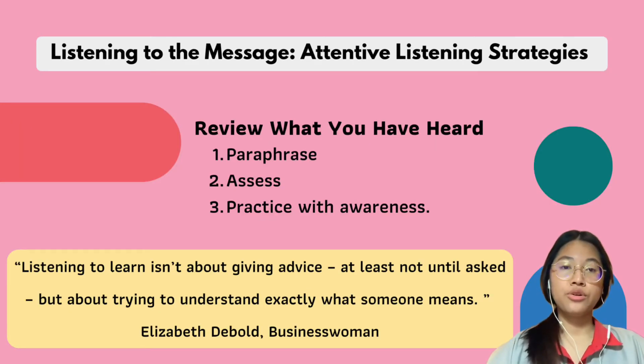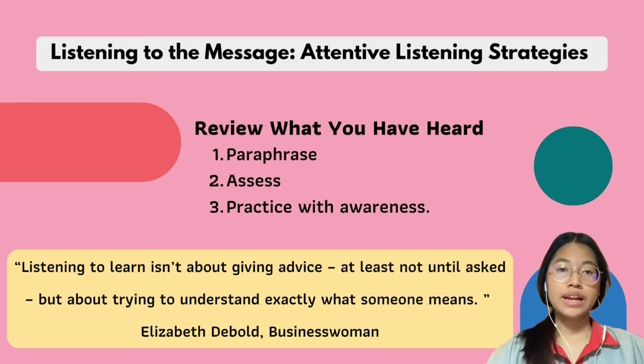Step three is to review what you have heard. Number one is paraphrase — show that you understand the speaker by reflecting and paraphrasing. After your lecture, try to write a summary of the main idea and key points. Number two is assess: evaluate how effective your listening skills are for recall. If there is a misunderstanding or something missing, ask a simple direct question with the intent to understand.